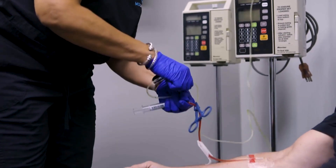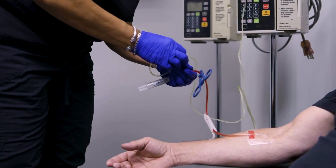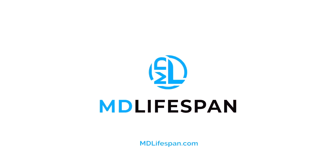Here at MD Lifespan, after you've finished your plasma exchange, we give you a vitamin infusion that increases your energy and your body's ability to detox. It's part of the procedure that makes MD Lifespan unique. Thank you.